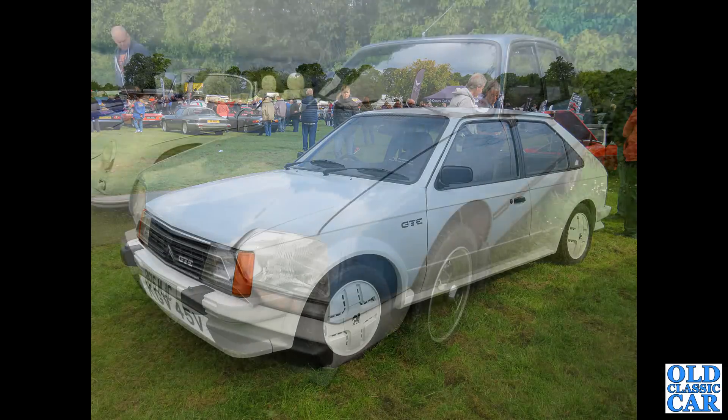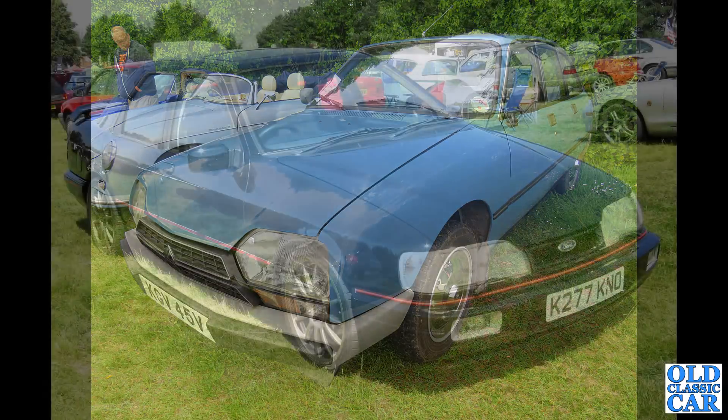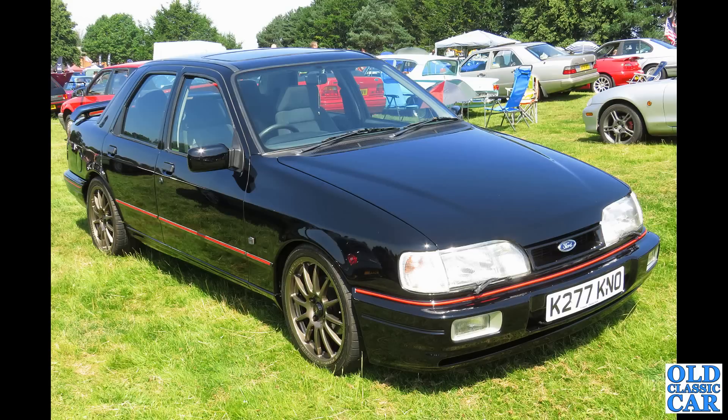The Citroën GSA from 1980. And this is the Sierra Sapphire — this is an early 90s registered example, but the Sapphire, the booted version of the Sierra, was introduced in 1987.